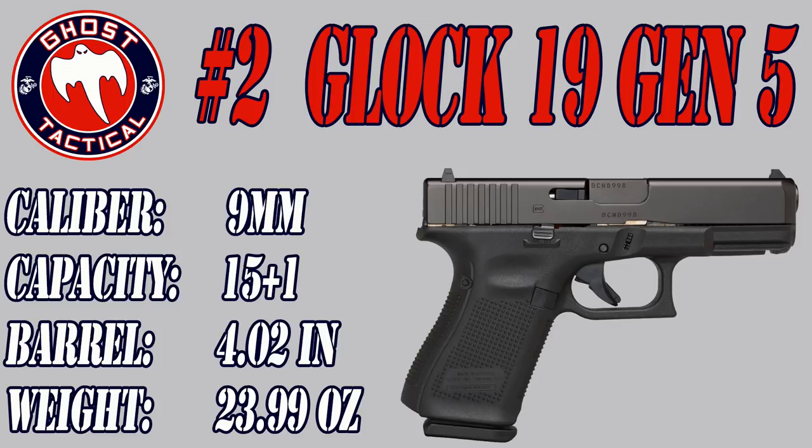It is chambered in 9x19. The barrel length is 4.02 inches and the overall length is just over 7 inches. The weight is right at 23.99 ounces. It gives you the great size of the Glock 19, which is my favorite pistol. The trigger pull is 5.5 pounds, standard for most Glocks, and it is a 15 plus 1 capacity. If you've never had a Glock and you didn't like the finger grooves on previous generations, check out the Glock 19 Gen 5. My number 2 for 2017 is the Glock 19 Gen 5.